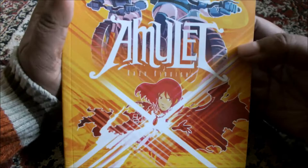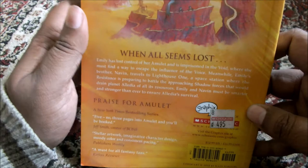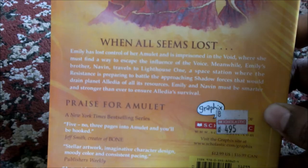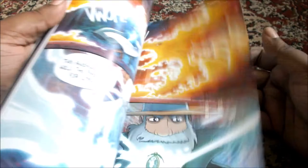Coming to the last book — Supernova. Amulet by Kazu Kibuishi, number one New York Times bestselling author. I will give you the blurb here. And this is the last book — it ends here.